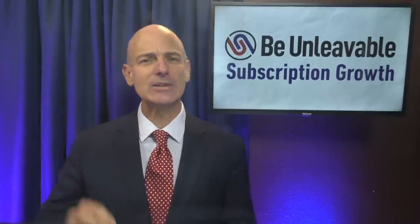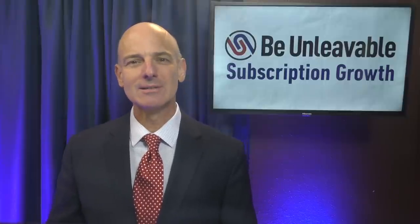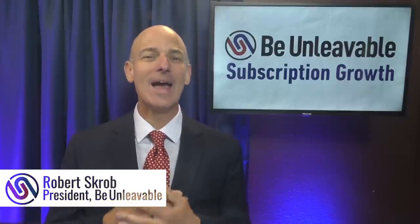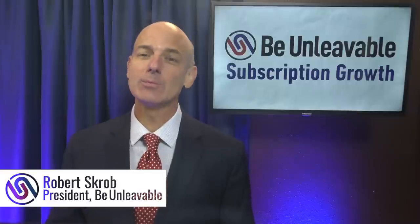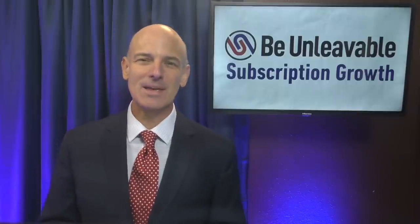Are you making these three big mistakes in churn rate reduction? I'm Robert Scrobe, and this is the show that helps your membership or subscription business to be unleavable.